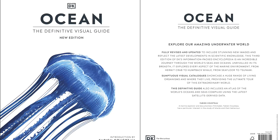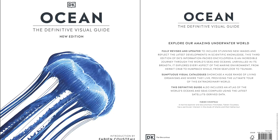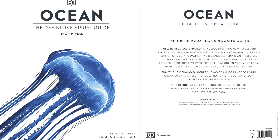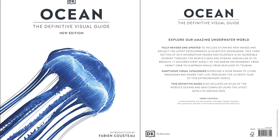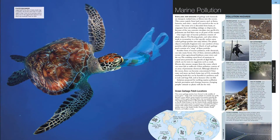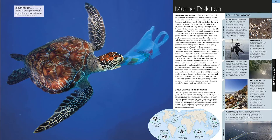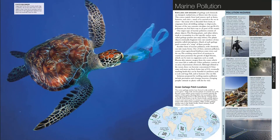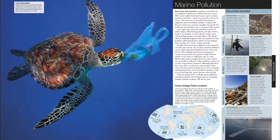A beautifully illustrated, newly revised guide to the underwater world of the Earth's oceans. Introducing the most comprehensive, visual, and accessible ocean encyclopedia available on the market. Ocean is illustrated with a blend of beautiful and informative artworks, maps, and photography. It is a broad-ranging, in-depth guide to both physical oceanography and marine life.